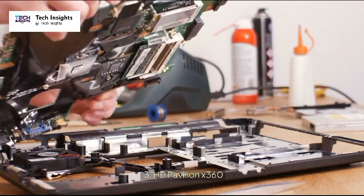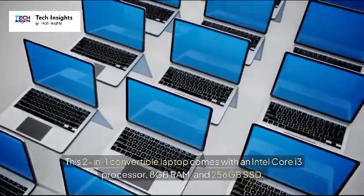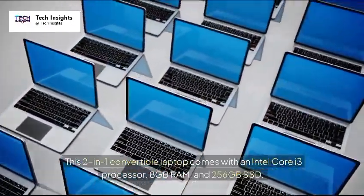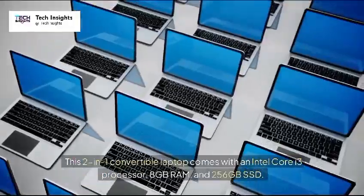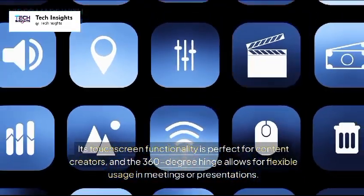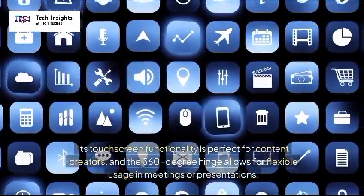3. HP Pavilion X360 — Price: $600. This 2-in-1 convertible laptop comes with an Intel Core i3 processor, 8GB RAM, and 256GB SSD. Its touchscreen functionality is perfect for content creators, and the 360-degree hinge allows for flexible usage in meetings or presentations.